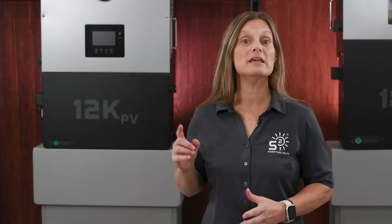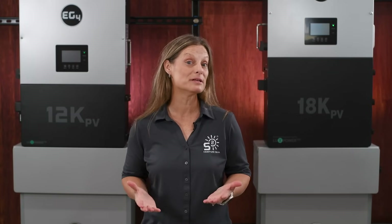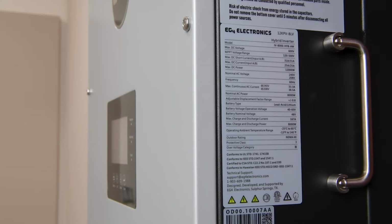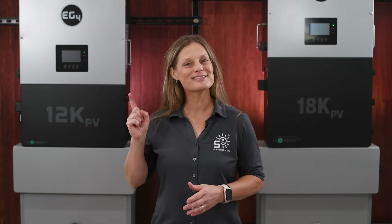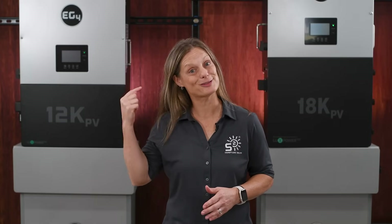For those concerned about power reliability, the 12K PV has a fast 10 millisecond transfer time, ensuring your sensitive equipment stays powered on without fluctuations. It can also handle up to a 4000 watt imbalance for 30 minutes, providing flexibility in how you distribute your loads. And let's not forget about surge capacity — with a 134 amp surge capacity, this inverter can handle those sudden spikes in power demand without breaking a sweat.